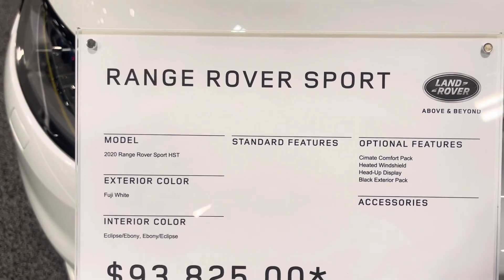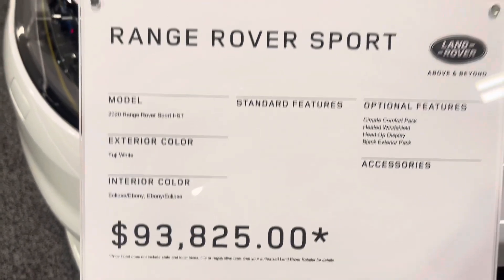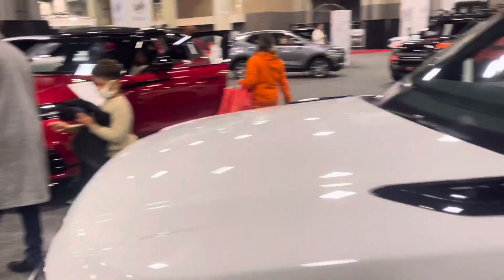$93,000 — it's different. This is a 2020, different from that other Range Rover over there.